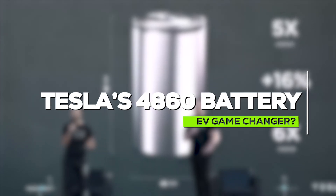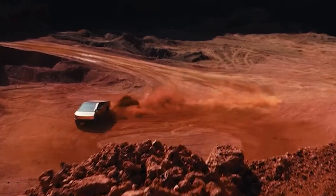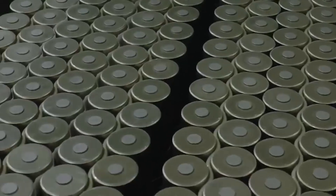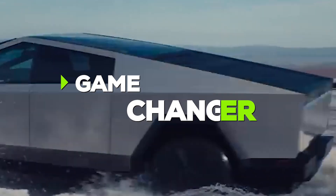Tesla's 4680 Battery: EV Game Changer or Hype? What if the key to transforming electric vehicles was hidden in a battery? Join us to unravel the mystery of Tesla's 4680 battery, a potential game changer in the EV world.